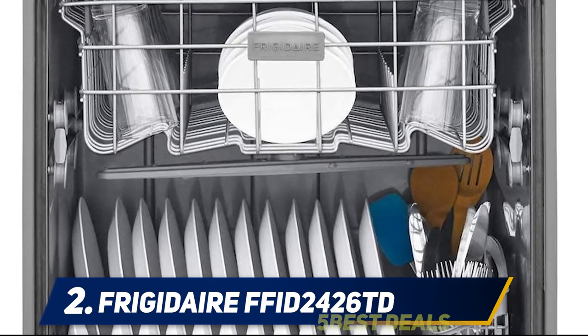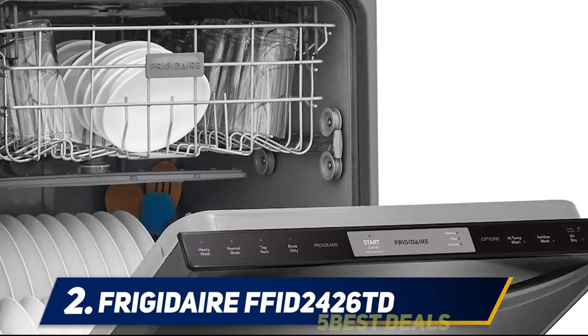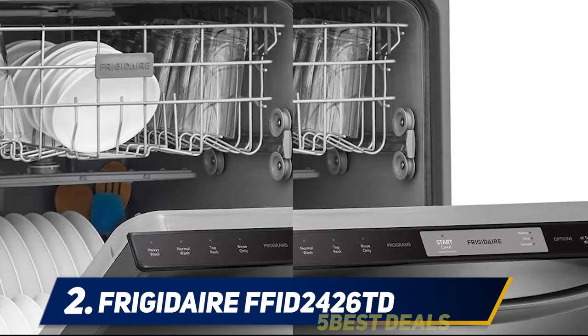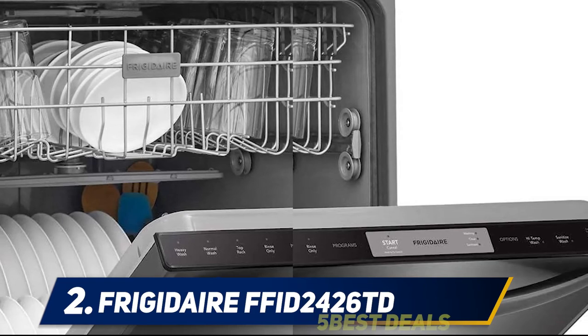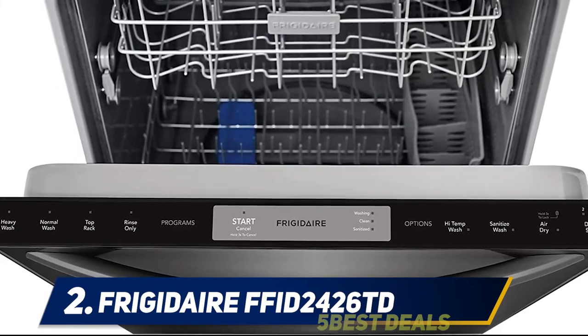This dishwasher has a super quiet function with a silence rating of 54 dB. It also includes a delay start function so you can choose to operate your dishwasher while you sleep or while you're away, with the ability to set it to start two, four, or six hours after loading. A child lock feature is included to prevent children from playing with the intuitive touch buttons, making this one of the best dishwashers for busy families with young children.